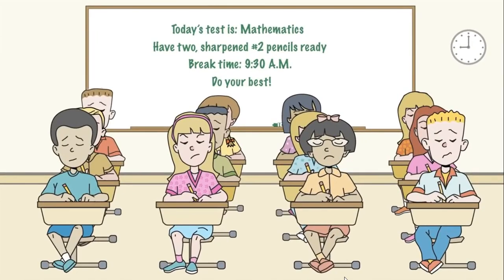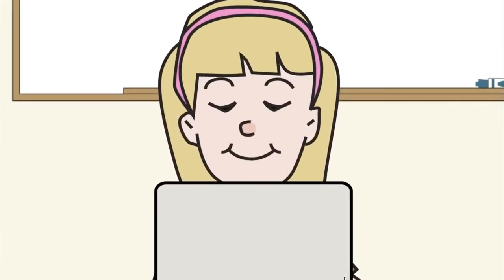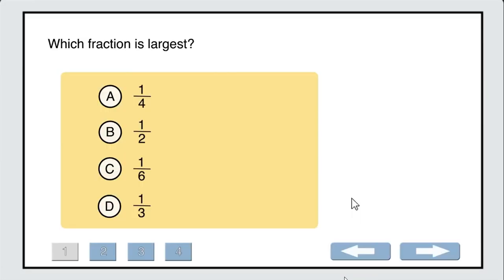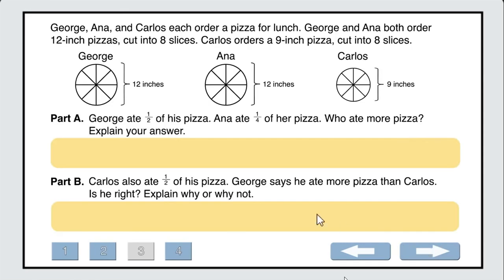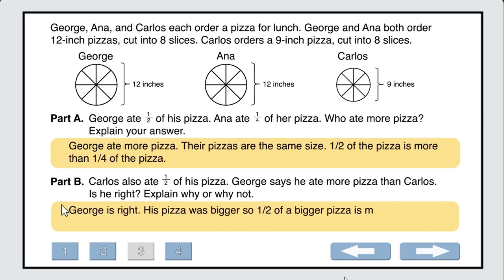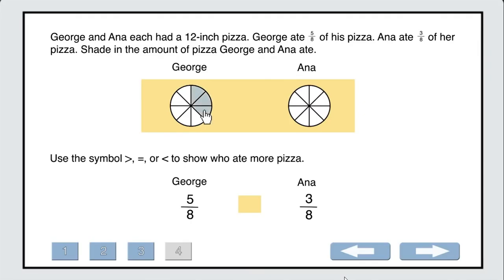Old methods of standardized testing are on the way out. Georgia Milestones provides an engaging, innovative testing experience. Students will take tests online, leveraging the power of computers and tablets. They will still see multiple choice questions, but will also encounter questions where they'll be required to demonstrate what they know and can do. Constructed response questions require students to create an answer rather than select one. Extended response questions will have multiple parts, requiring a deeper level of understanding and reasoning.